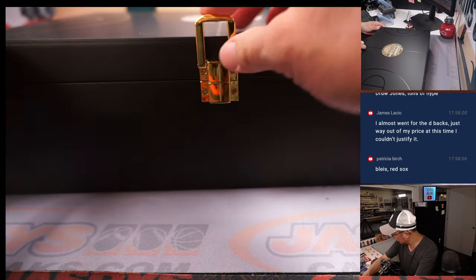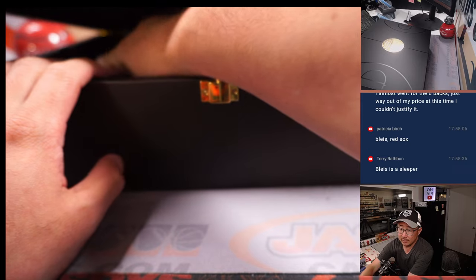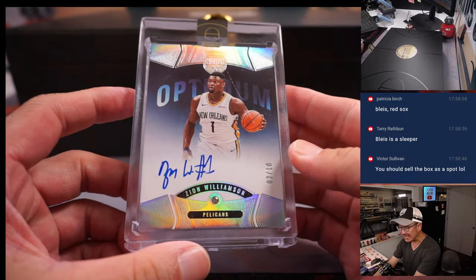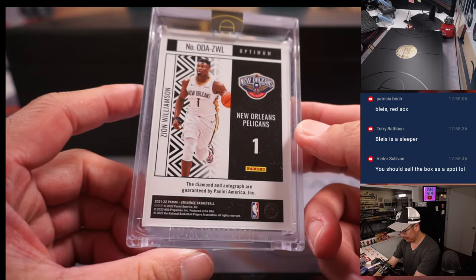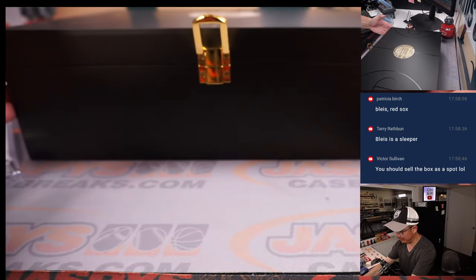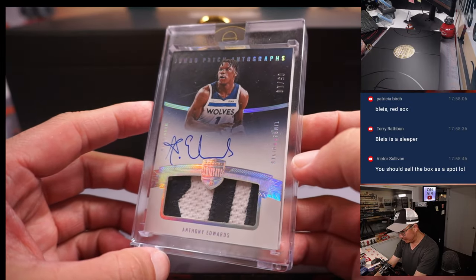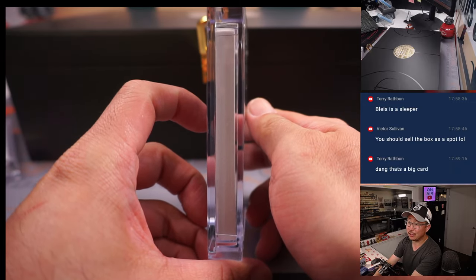All right, good luck everyone. You know the rows of cards by now, so I'm going to go from top left and across and then the bottom row and then the next level as well. We're going to start off with Zion Williamson, 2 out of 10, Diamond. Nice start — hopefully he can bounce back. And there's Anthony Edwards, 2-color Pacinato, 5 out of 10. The Eminence has real huge, thick card stock.